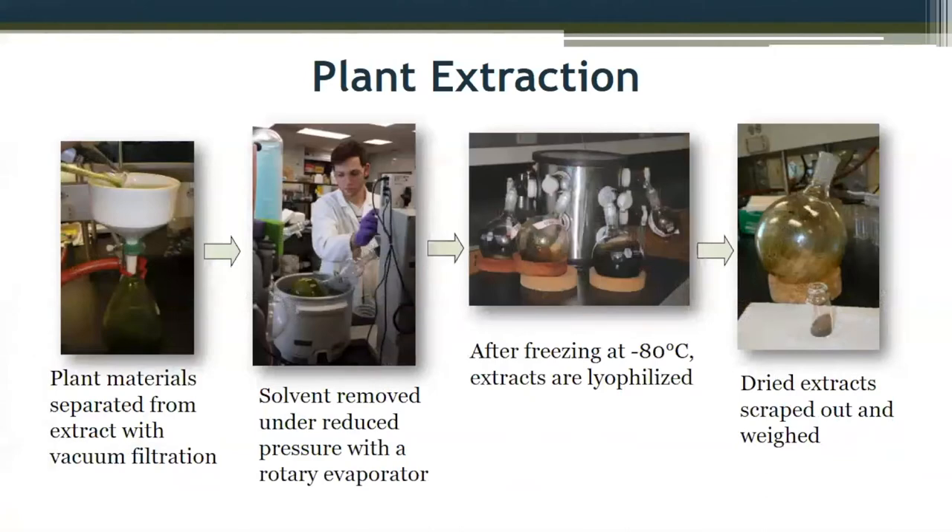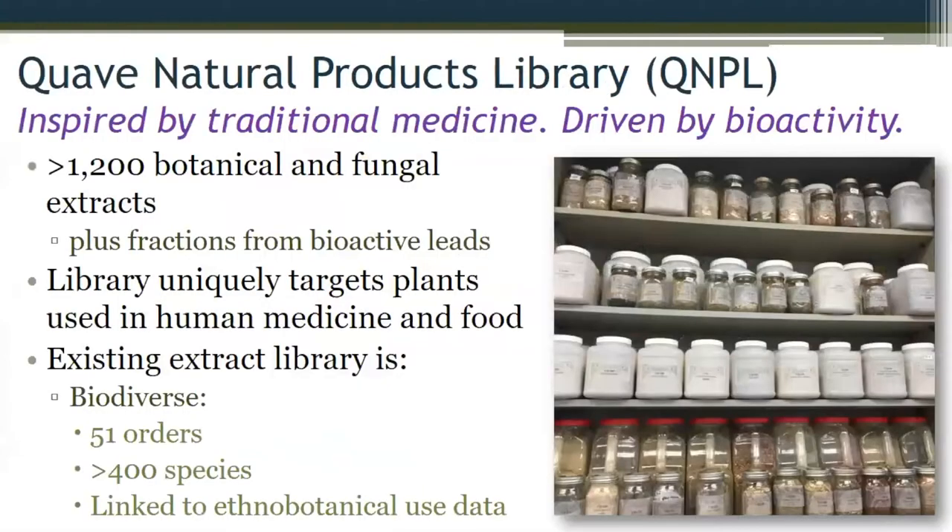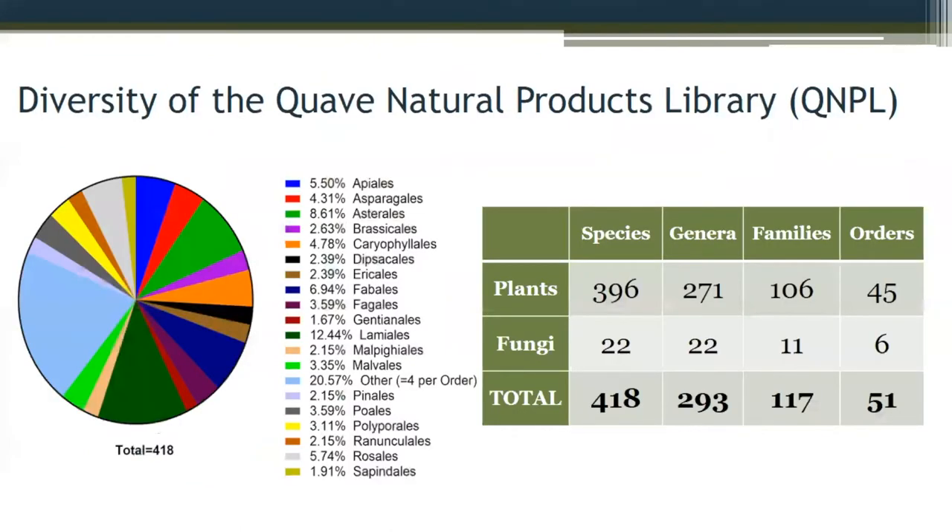In the field, we collect plants that are field dried, shipped back to the lab, ground up with a mill, and extracted following various procedures — organic extractions, boiling, or following traditional means of extraction. Solvents are removed, and we work with crude extracts in our initial screens. Each extract from different plant tissues may contain from several hundred to up to a thousand different small molecules. Our current library has over 1,200 extracts from plants and fungi, with a pre-fractionated library on top of that. We have 51 orders, over 400 species, covering a good spectrum of plant diversity — we're probably screening in the scale of millions of compounds because each extract is so diverse and complex.